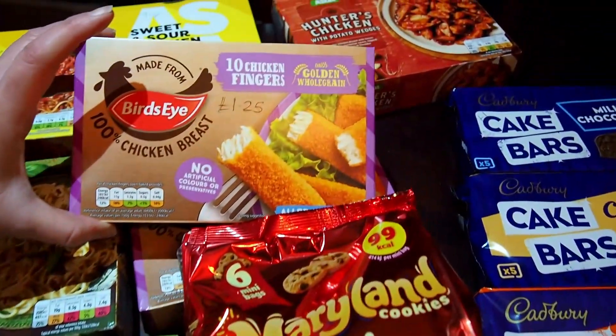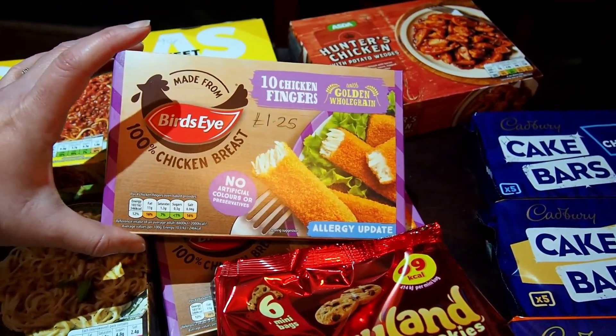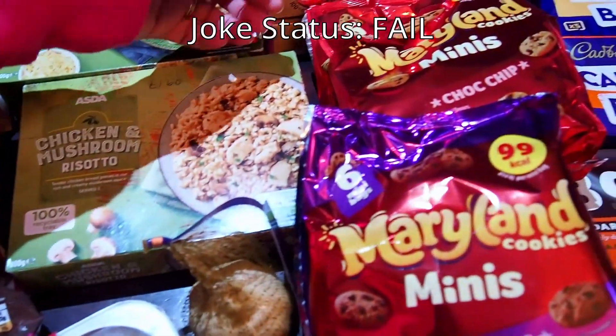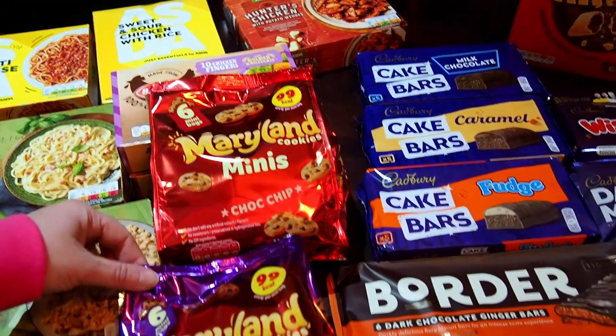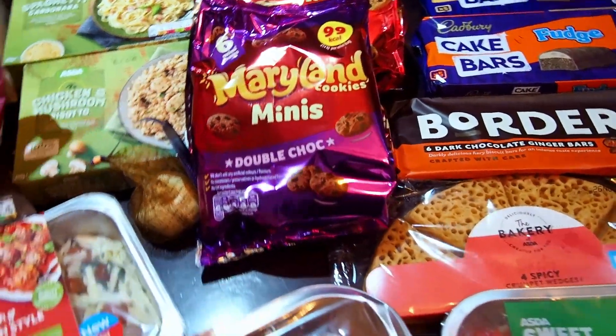We've got Chicken Fingers — two boxes of Chicken Fingers, ten fingers in each, they were £1.25 per box. We've also got some Maryland cookies — £1.15 for six bags — and the double chocolate chip cookies, also £1.15.